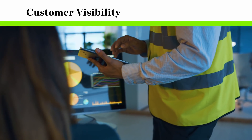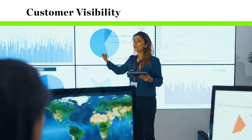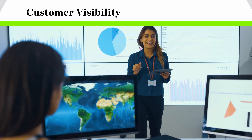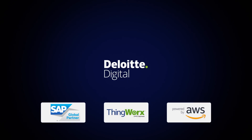Improve customer service by integrating all of this data into an IoT software dashboard, allowing enhanced visibility into the status of customer orders. Created by Deloitte Digital with leading IoT software platform solutions such as SAP Leonardo Internet of Things, PTC's Thingworks and Amazon Web Services.